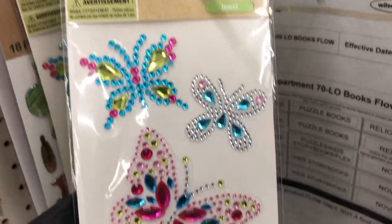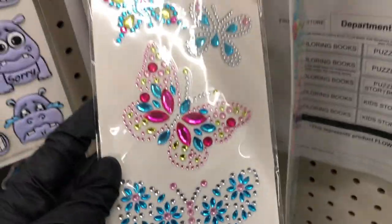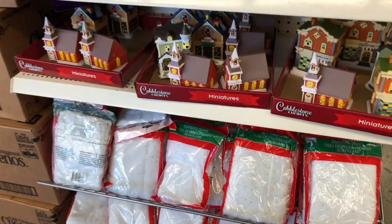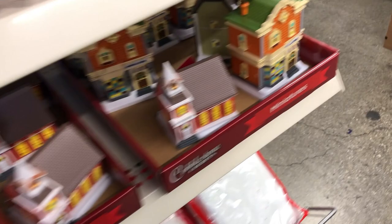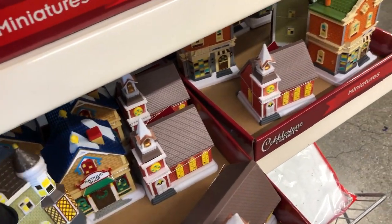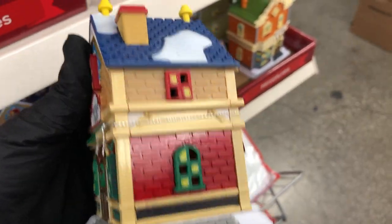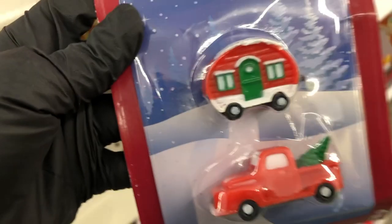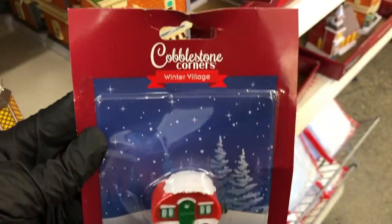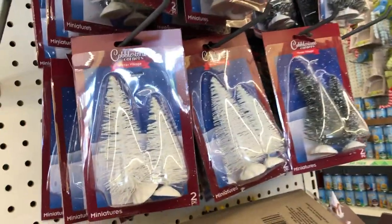In the craft section the only new thing that I saw were these butterfly gems — you could use them as they are or use the gems individually. On the end cap I found some more of the little Christmas village buildings. And I think the only one that I didn't show you before was the antique shop. It has a wreath on the front door, snow on the roof, snow around the bottom. And they have these cute little figures — the truck and the camper — there was only one of those left. And of course they have the trees, and they have new packaging this year.